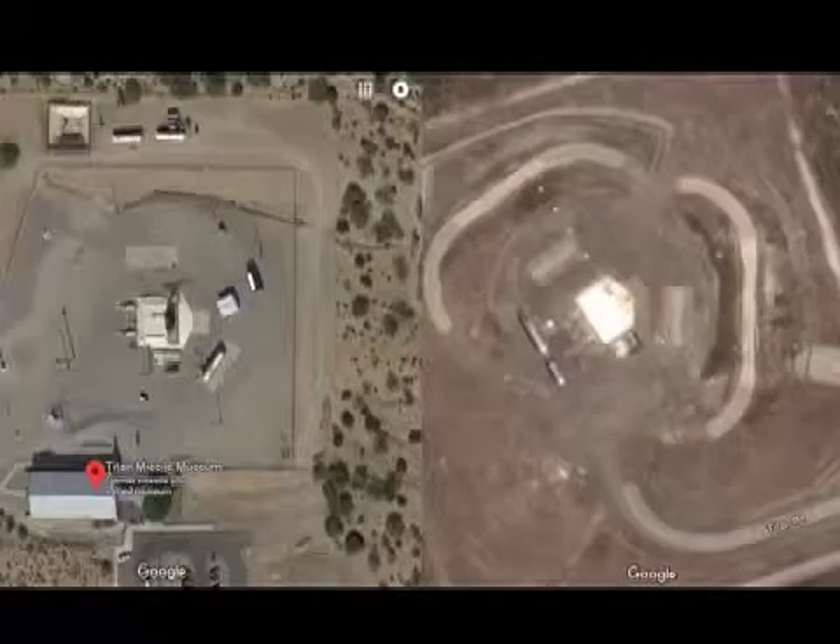Take a look at these images from Google Earth. On the left is the museum site here in Tucson, and you can see that because north is up in this image, the door will open from east to west, just like we said. But on the right is an image from Vandenberg Air Force Base in California, and you can see that the entire complex has been rotated counterclockwise about 40 degrees.